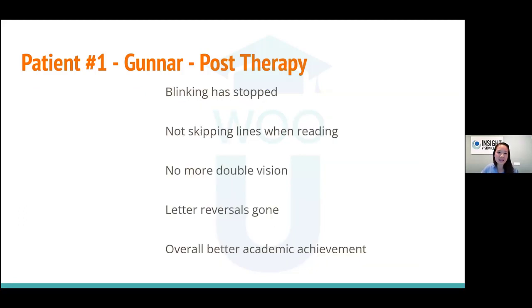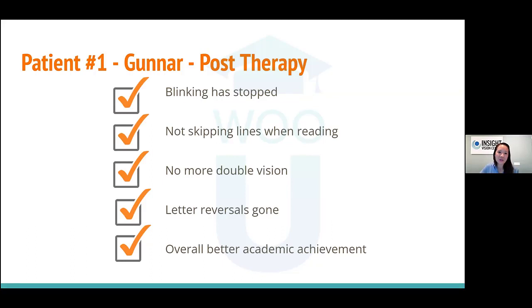His symptoms resolved: blinking stopped, no more skipping lines when reading, no more double vision, and letter reversals are gone. This is one great example of looking at the patient's symptoms, not just the numbers. Vision therapy helped him love the way he sees.